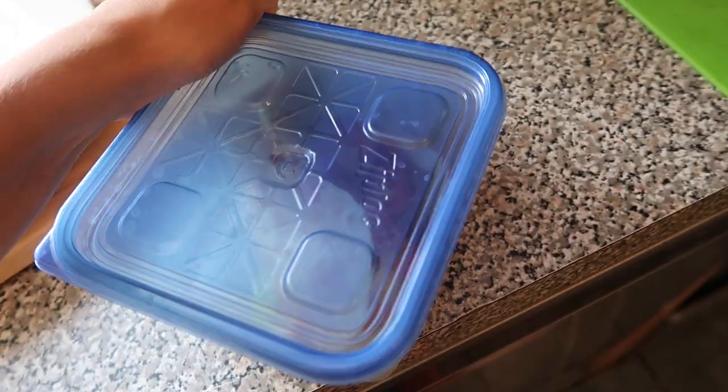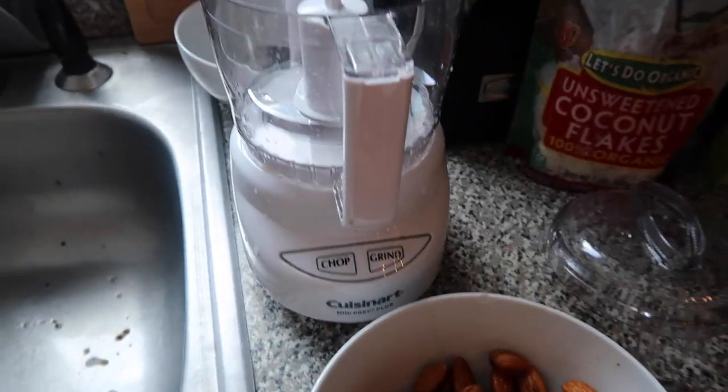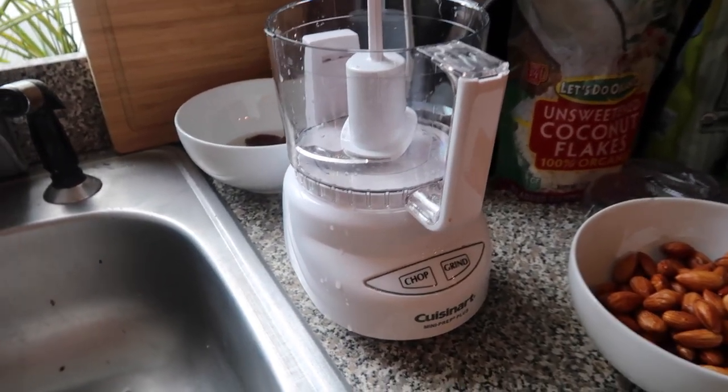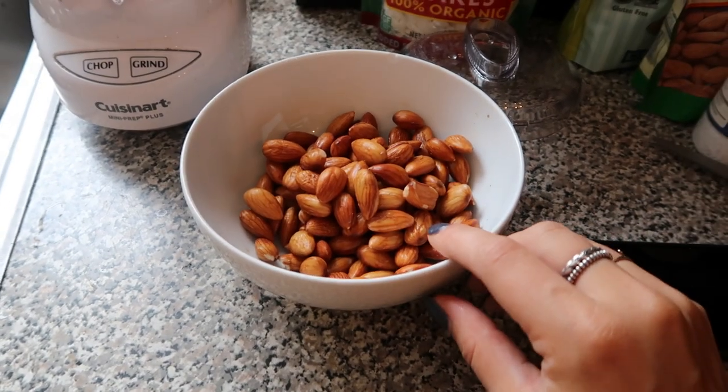I'm going to eat these tacos and then we'll get on to the recipe. I just finished lunch and I only ended up eating one of the tacos. I'm going to start by making some homemade almond butter. I soaked these almonds overnight and I'm going to throw them in this mini food processor, which I got on Amazon for only about $30. I've never had one before so I'm not sure how it's supposed to be, but I'm going to put a little bit of vanilla and cinnamon into the almond butter so it tastes better.